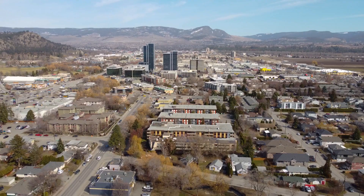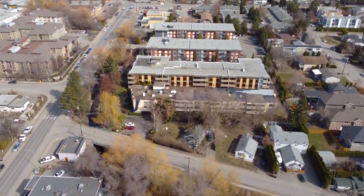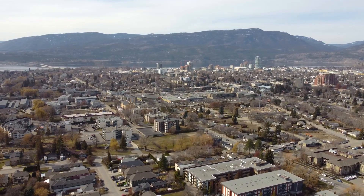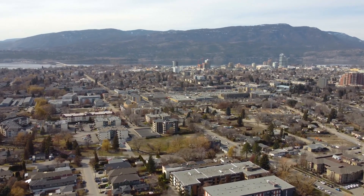Hi, I'm Stephanie Gilchrist at Coldwell Banker Horizon Realty. Welcome to Lindahl Street. This is a really cute two-bedroom, one-bathroom unit located centrally right near Capri Mall in Kelowna, BC. Let's take a look.